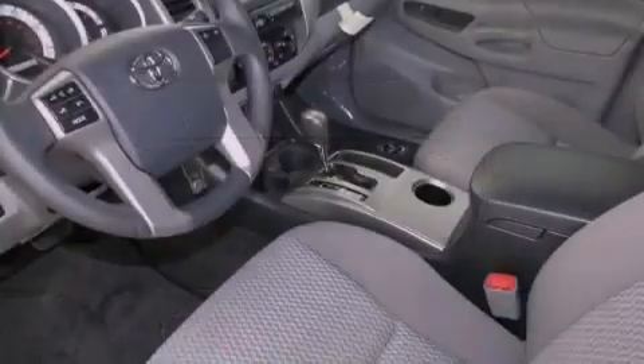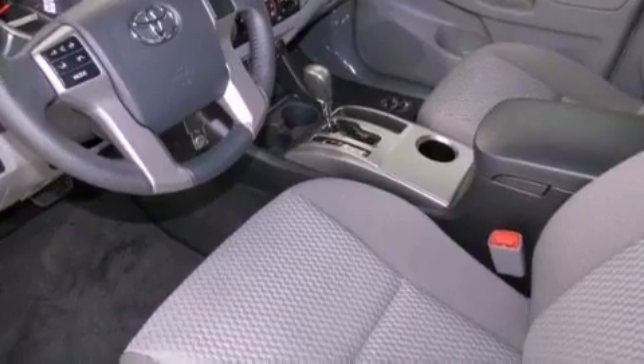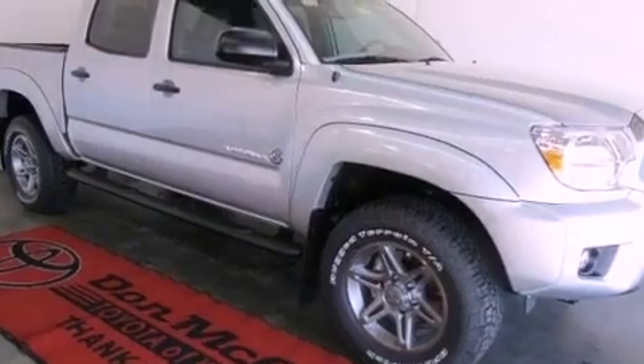a rear split-bed seat, cruise control, a passenger side vanity mirror, an engine immobilizer theft deterrent system, a chrome grille, fog lamps, an anti-lock braking system, steering wheel mounted stereo controls, and an auxiliary power outlet.